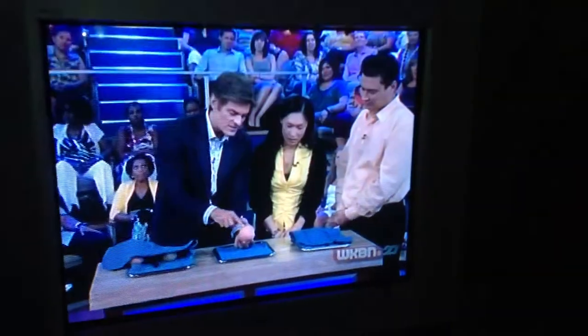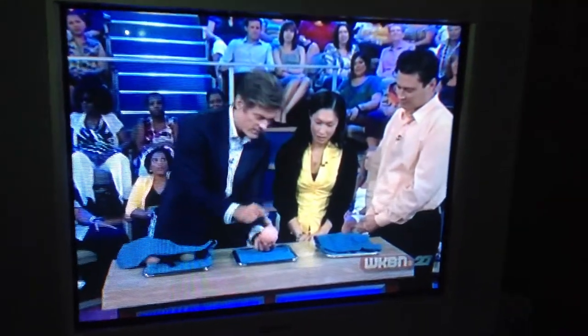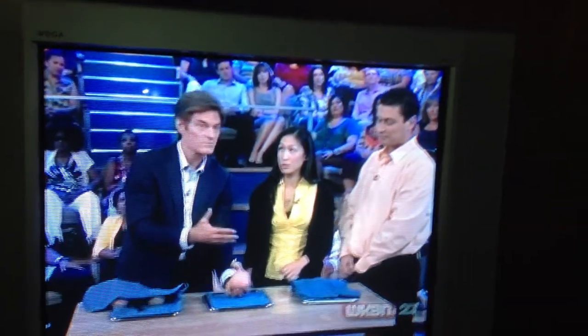You can get varicose veins in the testicles — feel the little lines in there. Is this abnormal? It's abnormal. The only reason it's a problem is that the blood pools in the testicle and it warms the testicle.